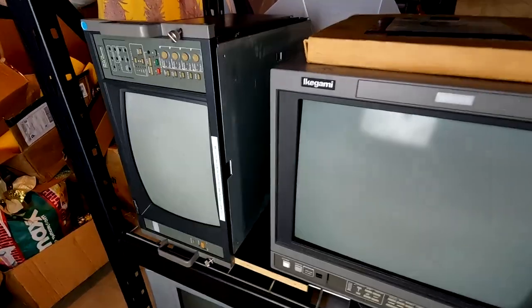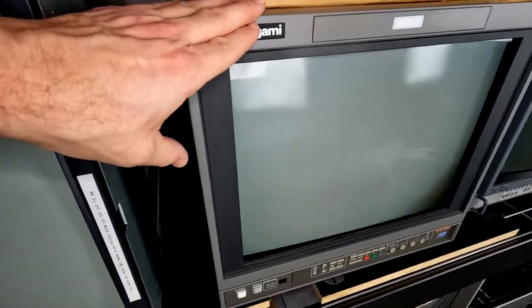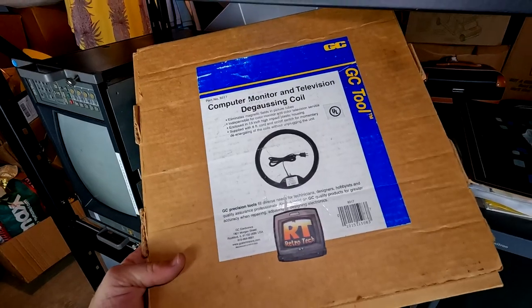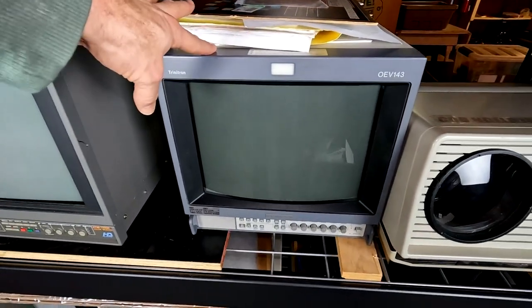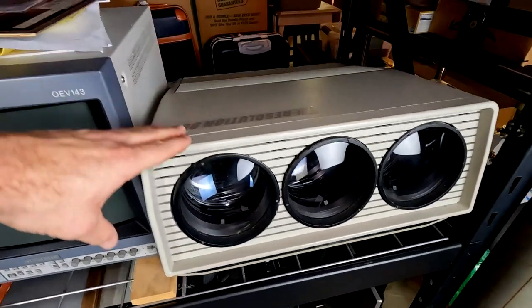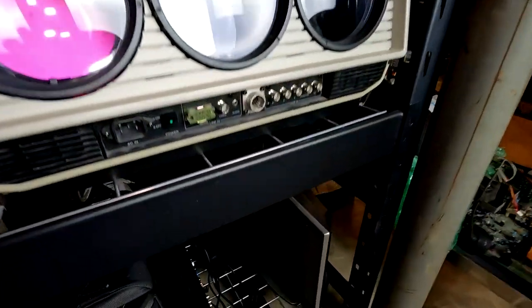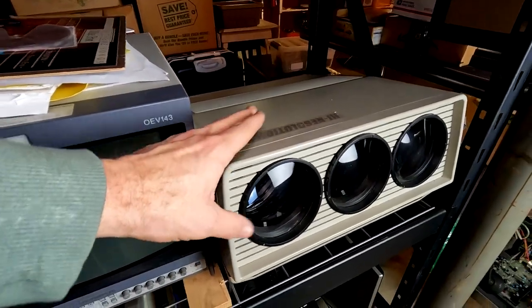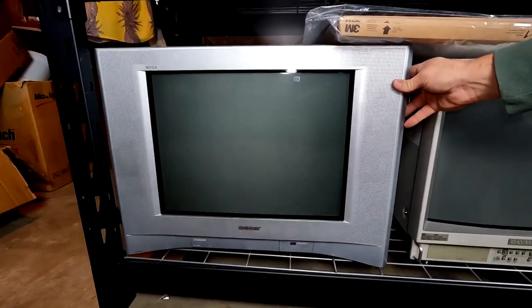Here we have a cool Ikegami TM-1417R, and next to that the lovely HD-ready HTM-1990R color monitor with an amazing degaussing coil tool on top. Next to that is an Olympus OEV-143, and then — check this out — a CRT projector, the High Resolution 900, which does RGB and composite video. Here's an Olympus OEV-202 and a Sony KV that is 20 inches.